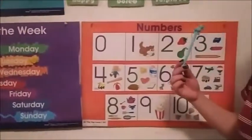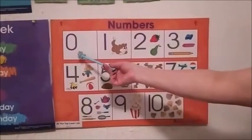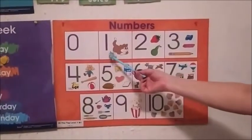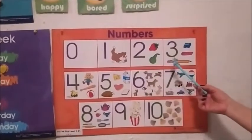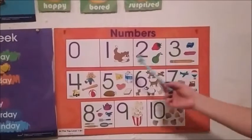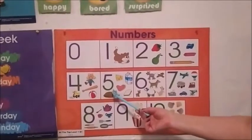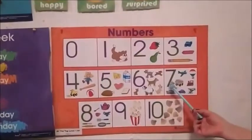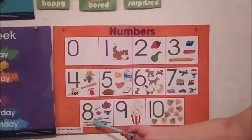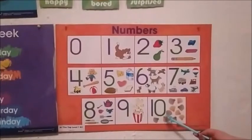Now let's review numbers. Please repeat after me: zero, one, two, three, four, five, six, seven, eight, nine, ten. Very good.